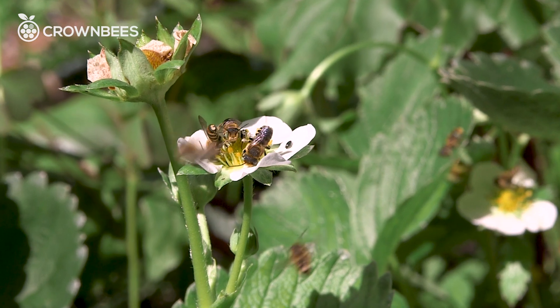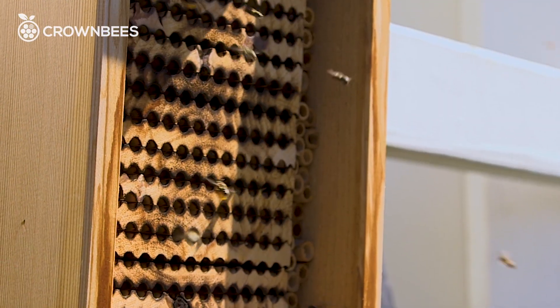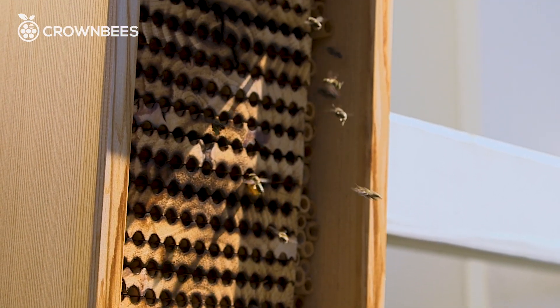Raising hole-nesting bees is super easy. You just need variable-size holes — small, medium, and large. Put them into something that keeps them dry, so a house. Mount this house at about head height on a morning-sunny wall.